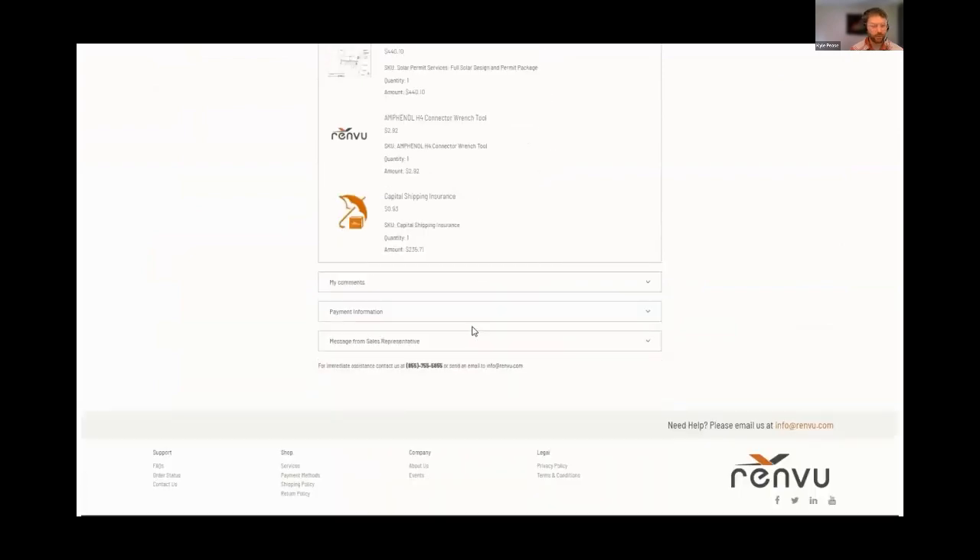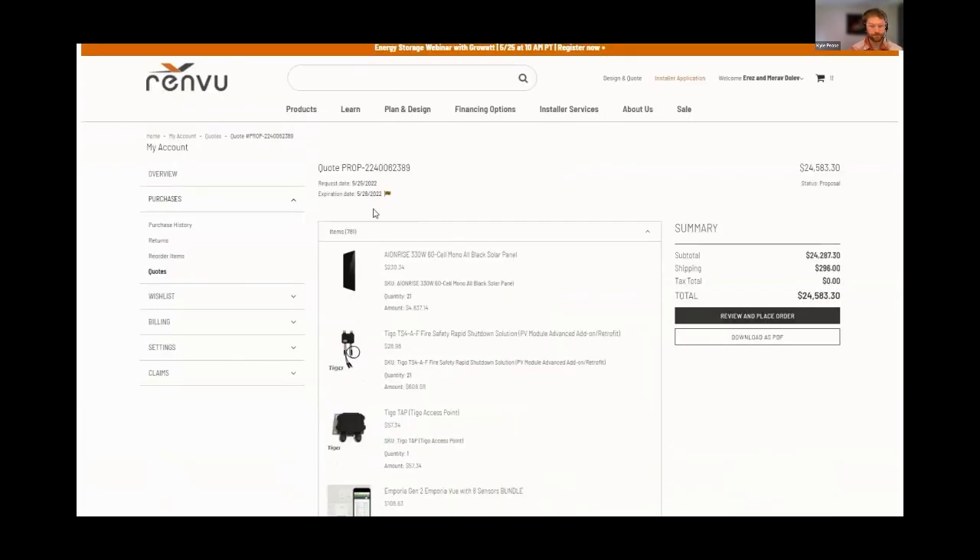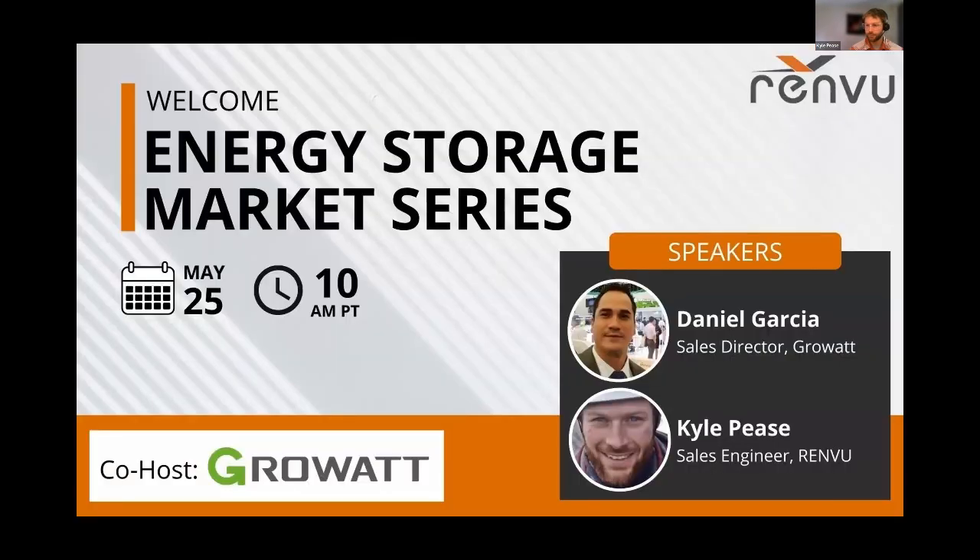You can also download a PDF for your reference. If you have any questions about these products or about Growatt while Daniel is presenting, please feel free to ask in the Q&A section — we'll get to questions at the end of the webinar. Please do not use the chat feature for questions as it'll be hard to sort through. You can email our sales team at info@renvu.com for more information and pricing. We also have recordings of previous webinars on the RENVU YouTube channel.